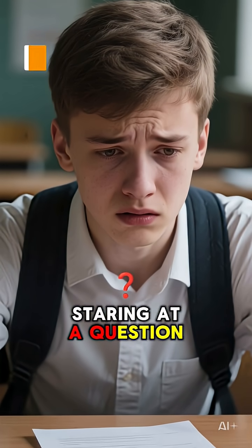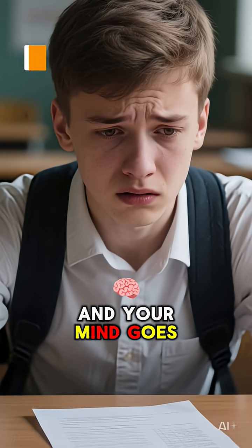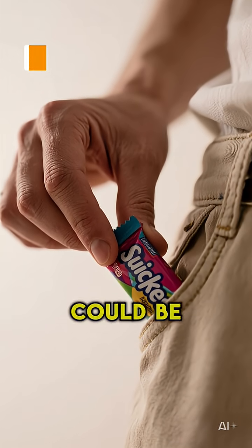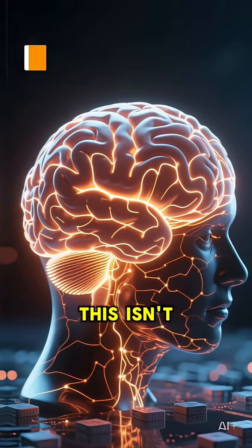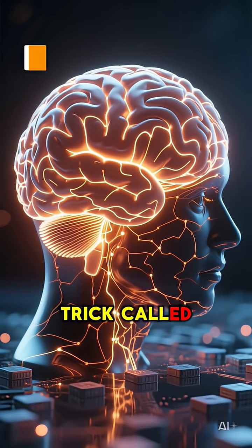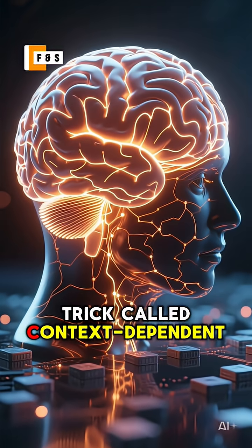You're in an exam, staring at a question, and your mind goes completely blank. What if I told you the secret to unlocking your memory could be in your pocket? This isn't just about gum. It's about a fascinating brain trick called context-dependent memory.